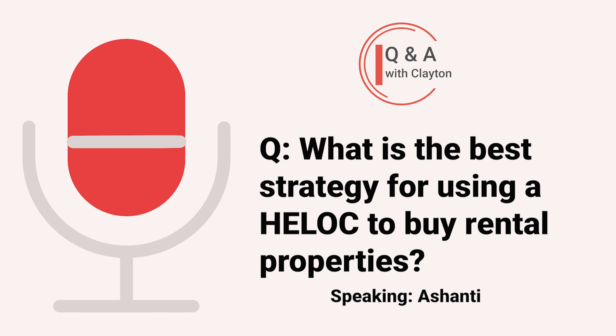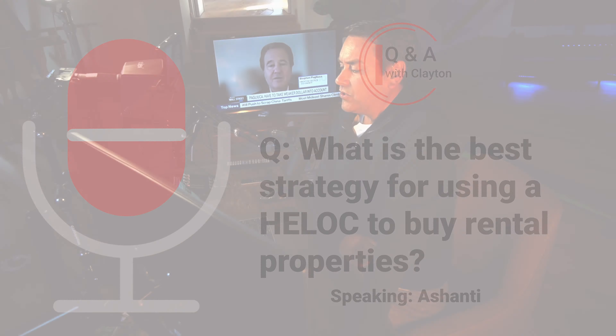I still do have my current job that pays me pretty decent wages and I plan on using that as well to get my HELOC balance back to 100% as I'm going through this journey of buying properties at the same time. Thank you. Thank you Ashanti, great question, really great question.